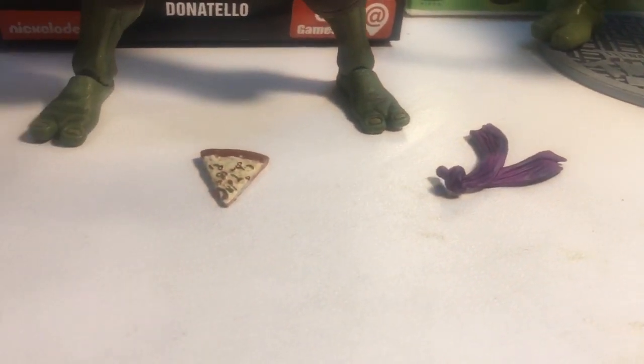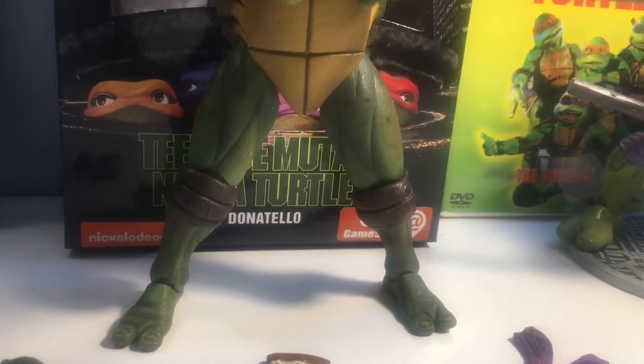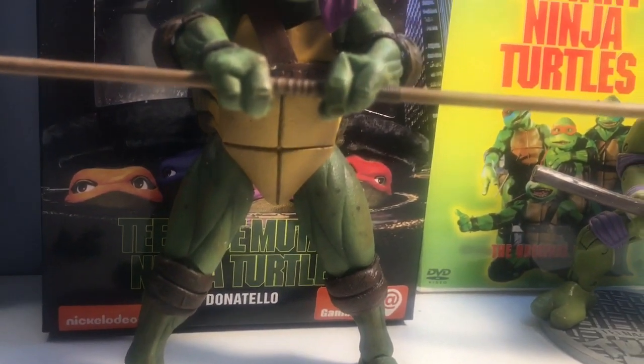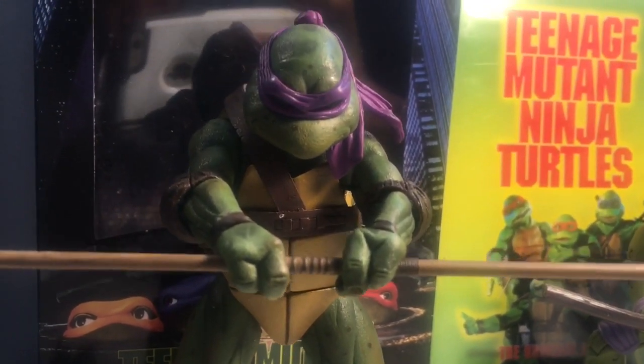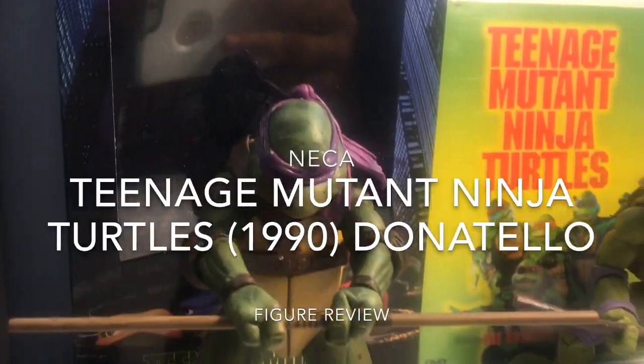Four turtles, four brothers, genetically reborn in the sewers of New York, named after the great Renaissance masters, and trained as ninjas.